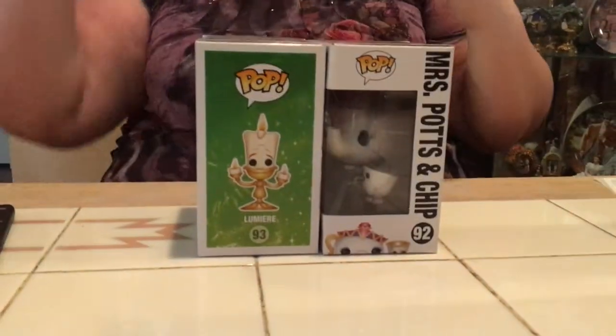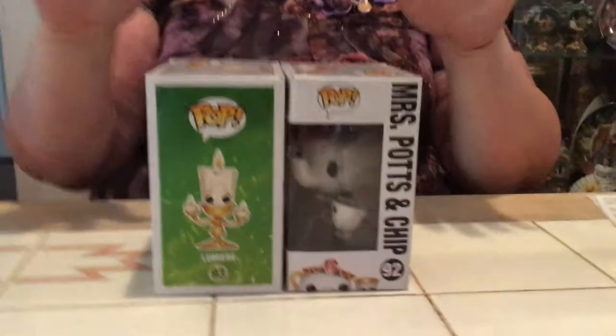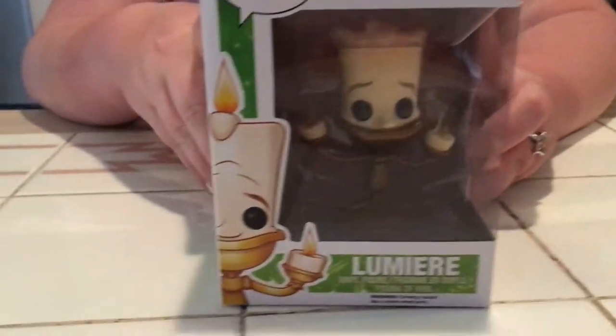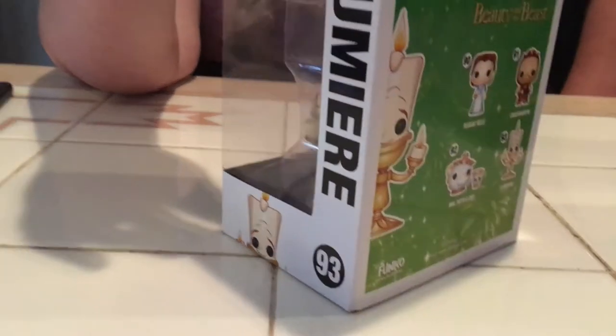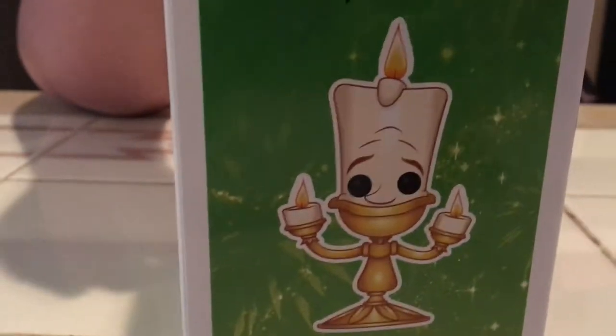Not bad! Y'all know I'm a huge fan of Beauty and the Beast and this completes my set. I'm cutting myself off — the only Pop from the new movie I didn't get was any of the new Beasts because I don't like the figuration of his face. For Bells, I got all of them except the Celebration Belle in the white dress with peach flowers. To complete this set I got Lumiere — he's gorgeous and so cute. I love his little flames and candlesticks. My only critique is he has no mouth, but that is his mouth so I get it.